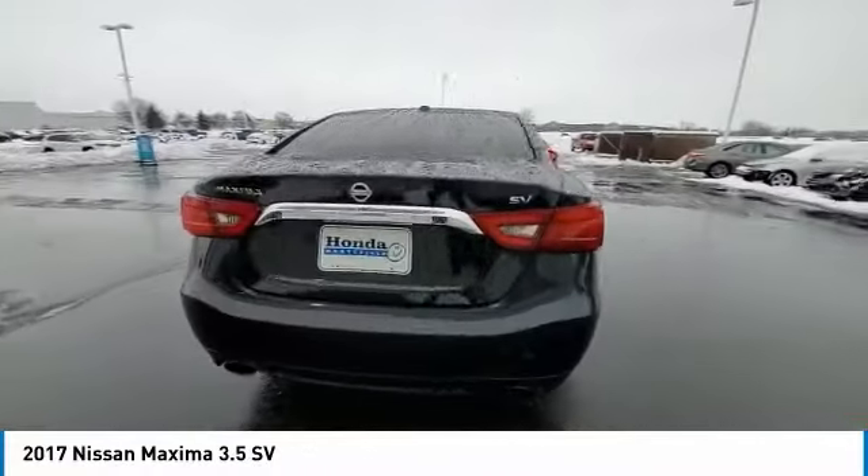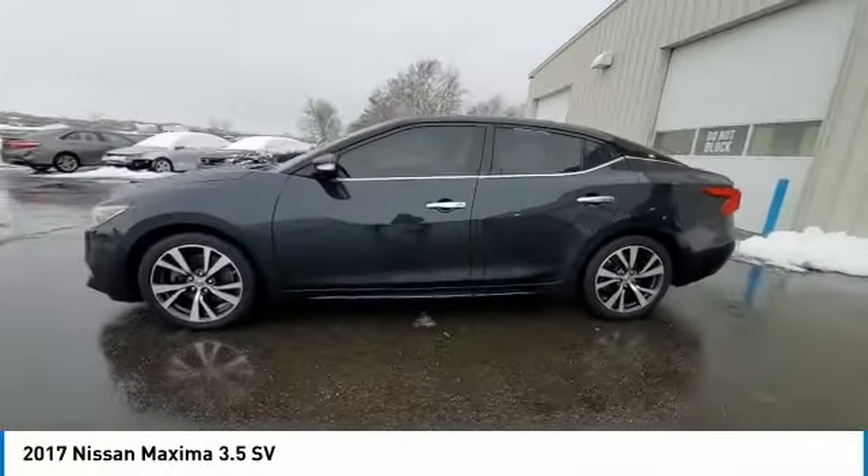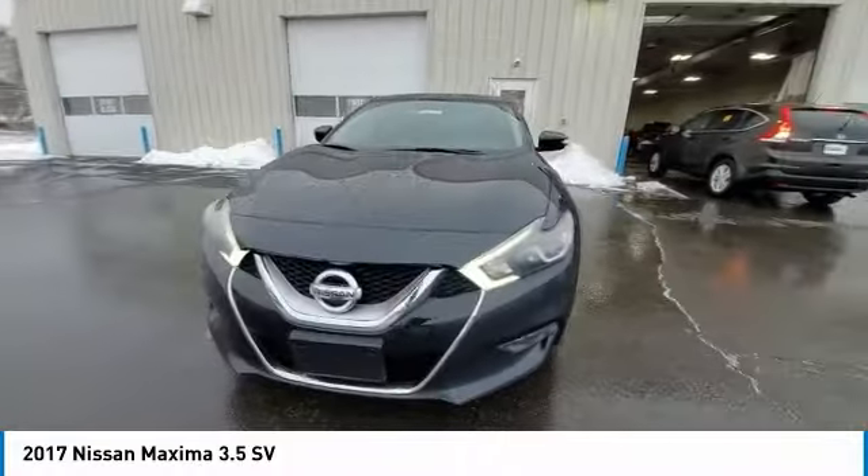This vehicle has less than 115,000 miles. Here are some of this vehicle's great options: electronic stability control, brake assist, traction control.